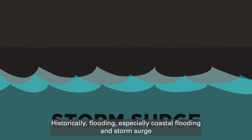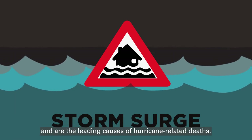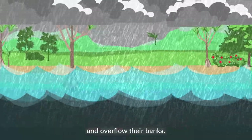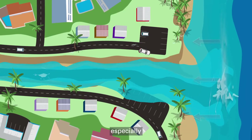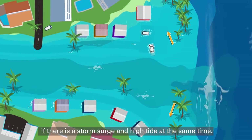Historically, flooding, especially coastal flooding and storm surge, are the leading causes of hurricane-related deaths. Torrential rain can cause river levels to rise quickly and overflow their banks. Such flooding may come with no warning and can be very dangerous, especially if there is a storm surge and high tide at the same time.